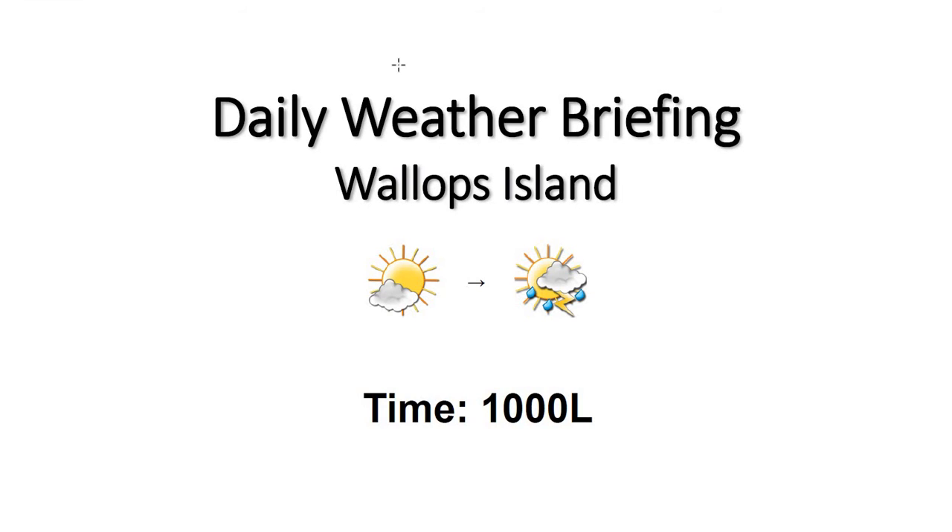Good morning, welcome to your 10 a.m. daily weather briefing. We have some humid and warm conditions across the region this morning, going to see hot and humid conditions this afternoon. Heat index should stay just below 100 degrees today.